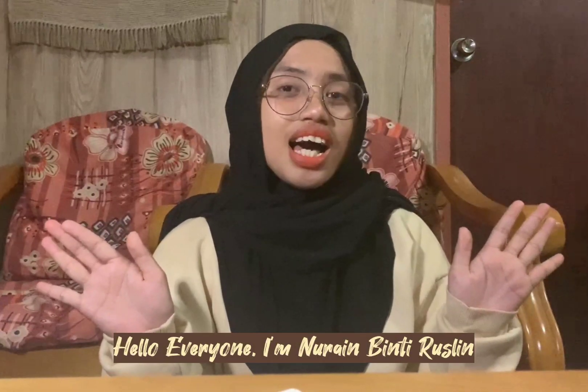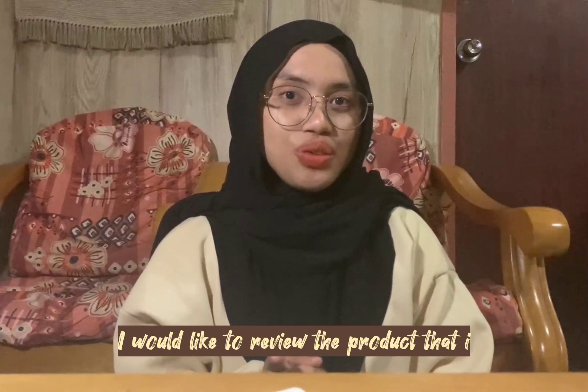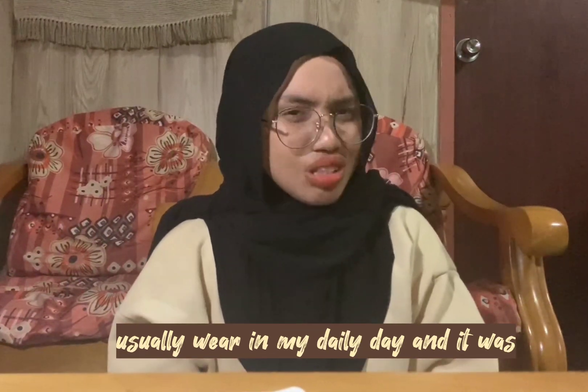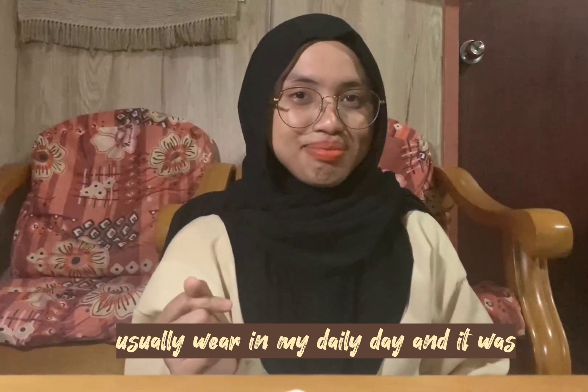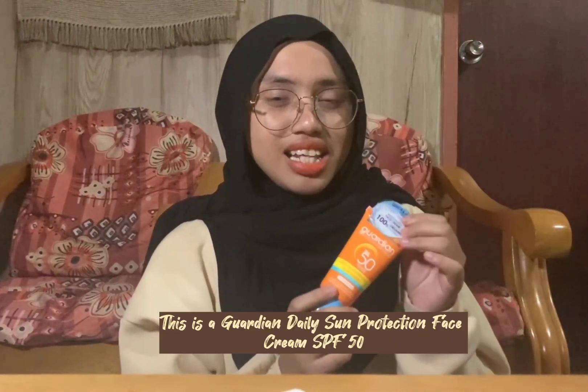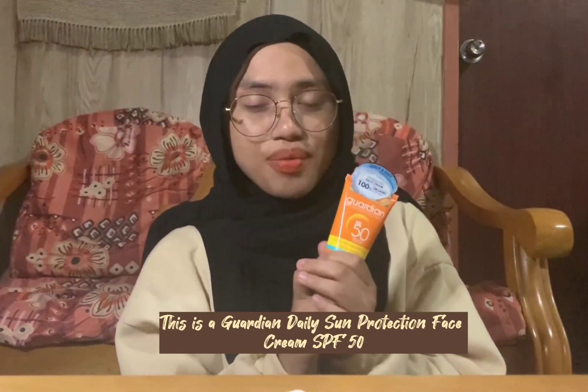Hello everyone, I'm Nur Aipintirusti and I would like to review the product that I usually wear in my daily day. This is a Gordian Daily Sun Protection Face Cream SPF 50.